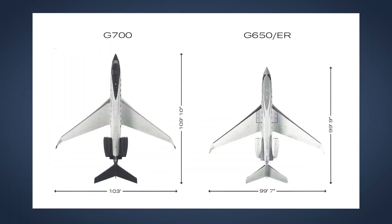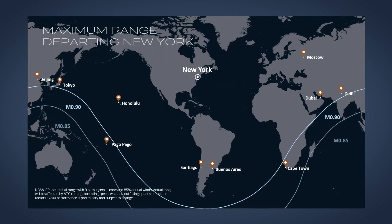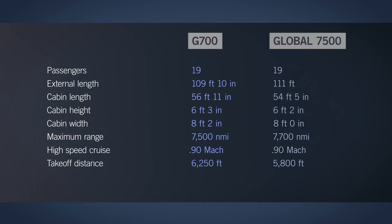The G700 will be able to fly eight passengers up to 7,500 nautical miles, connecting New York with cities such as Dubai, Tokyo, and Beijing. The aircraft goes head-to-head with Bombardier's latest Global 7500, which can actually fly 200 nautical miles further.